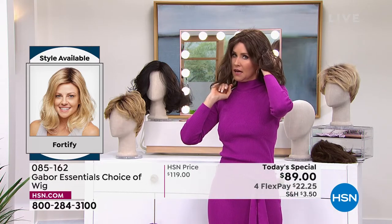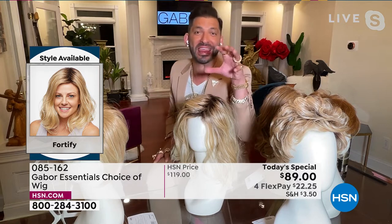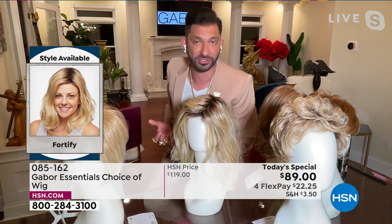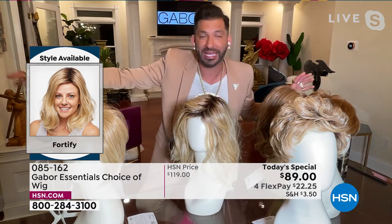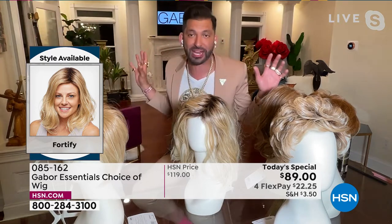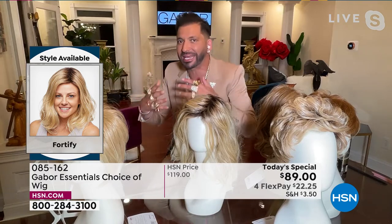It's caught on my earpiece. That's okay, because guess what? It can't be caught on humidity. And one thing I want to tell you: this fiber is proprietary to Gabor. There's no cuticle, which means it can't frizz. So when you wear this wig, yes, you can put a curling iron on it up to 350 degrees. You can use a blow dryer or a round brush. But if you never put heat on it and you walk outside and it's humid, it's never going to frizz up. If it gets wet and air dries naturally, it's going to go right back to this style.